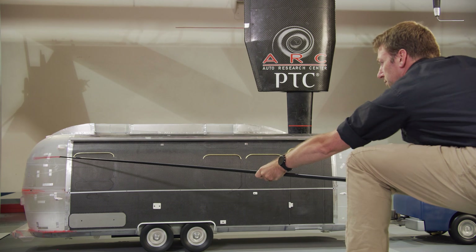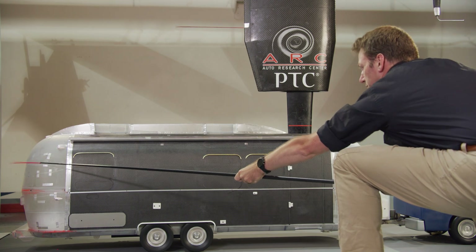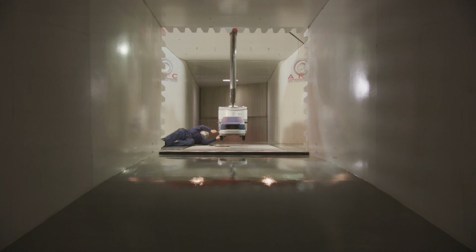One of the great things that came out of this big aerodynamics study was that we really confirmed what we already knew. Airstreams are a beautifully towing travel trailer, very efficient in their own right. But there's always room for improvement.